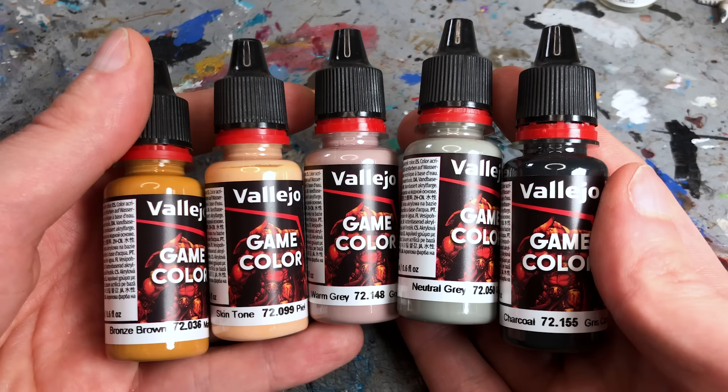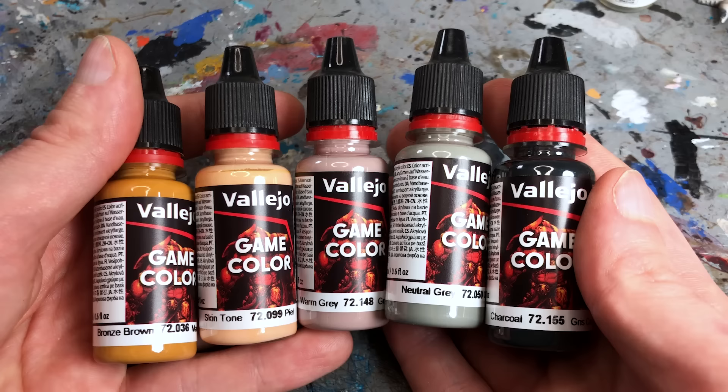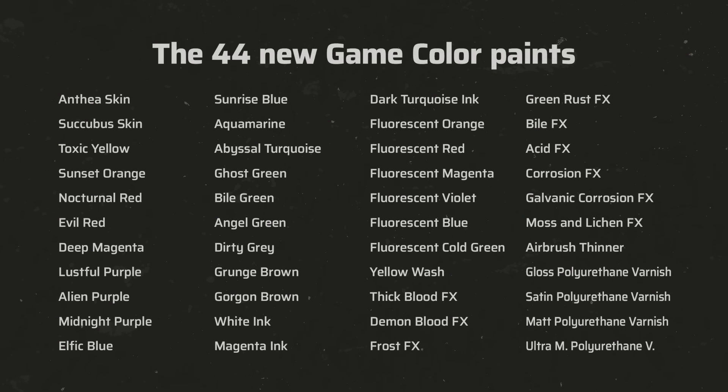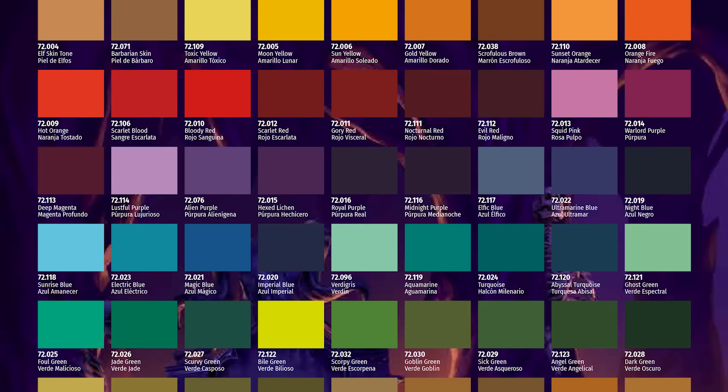Some colors have been renamed but kept their original product number: Bronze Fleshtone became Bronze Brown, Cadmium Skin became Skintone, Heavy Warm Gray became Warm Gray, Cold Gray became Neutral Gray, and Heavy Charcoal became just Charcoal. Because of the new formula and finish, old colors carried over to the new range will look slightly different. There are also 44 new colors closing gaps in the old range. Nevertheless, the Game Color range is still quite small compared to Citadel or Reaper, and what I'm still missing are petrol colors, more gray tones, dark skin tones, and more muted and natural light skin tones — all the light skin tones in the range are quite pink and peach.